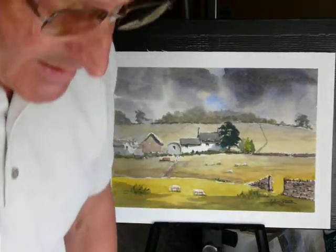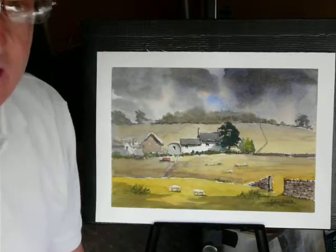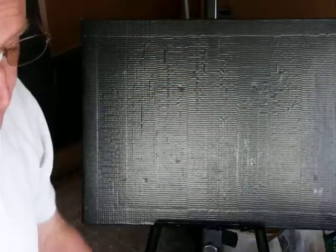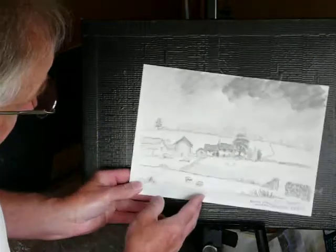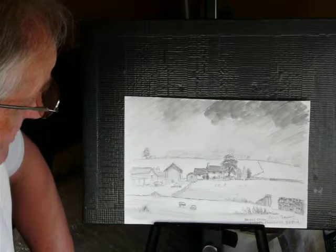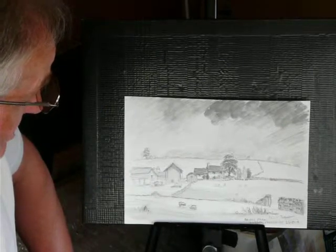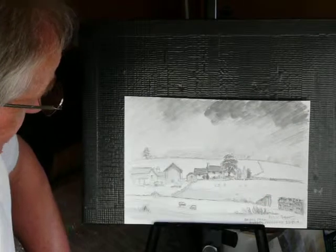Well here I am back home after my trip to the lovely Yorkshire Dales. I did a selection of paintings while I was there. On four of them I did sketches. That is my pencil sketch of Bridge Farm. We were staying at a converted barn about a mile away from Bridge Farm and produced this pencil sketch.